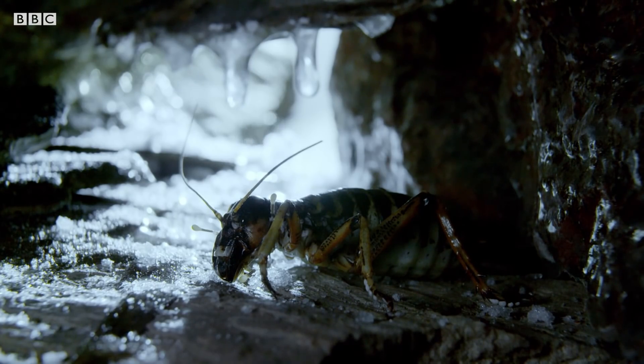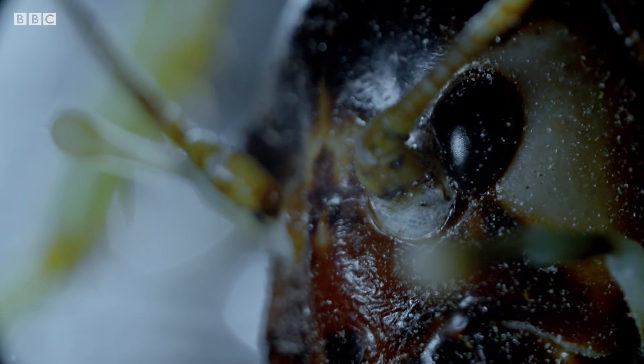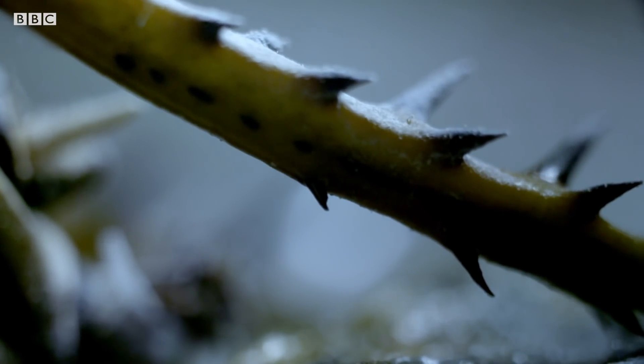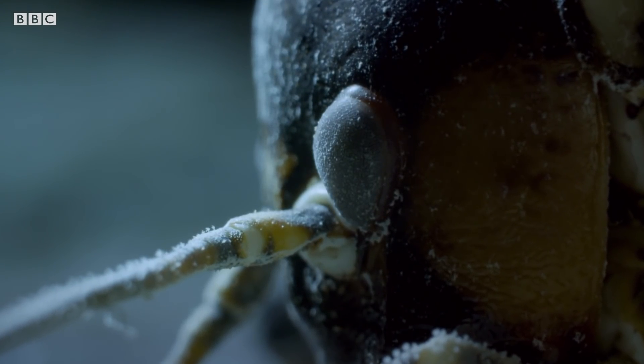Even in the shelter of a cave, it can be below freezing. When ice sets in around it, this ingenious hulk of an insect does something very strange indeed — it freezes itself to death. Nearly.